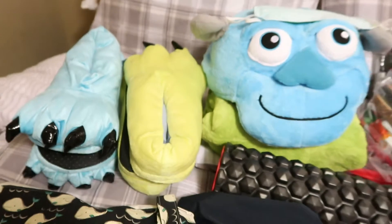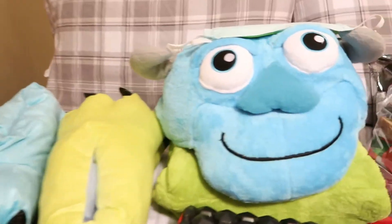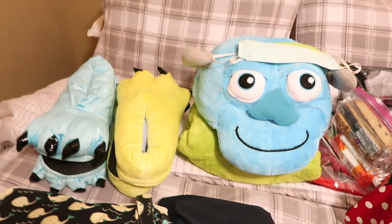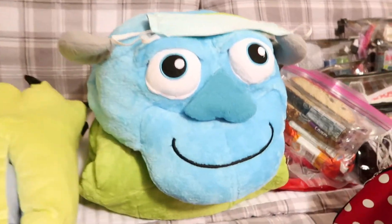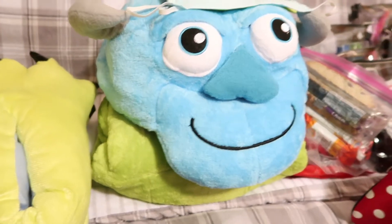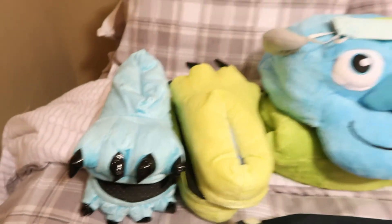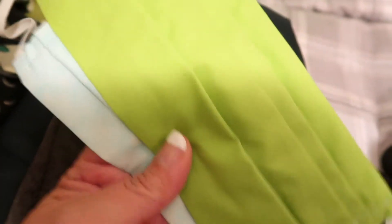We are going on a Halloween on the High Seas cruise and got an email saying we should bring costumes. Here is Sully, and underneath there is Mike. The itinerary hasn't come out yet for which night we're wearing costumes on the ship, but we know it's coming. I found these on Amazon — they're reasonably priced onesie costumes. We also bought slippers to wear on the ship, and my mom was kind enough to sew us matching color face masks to go with the costumes.